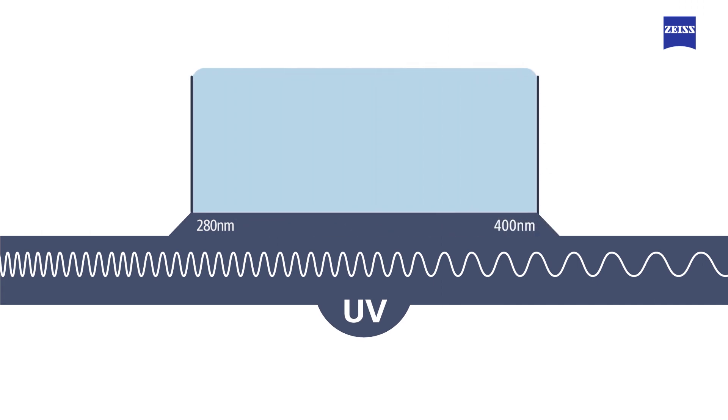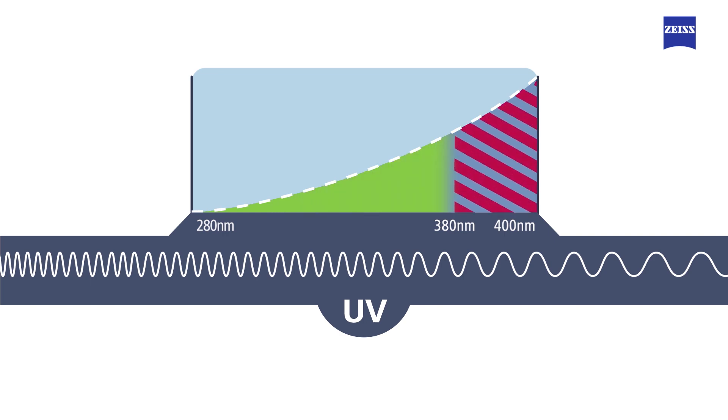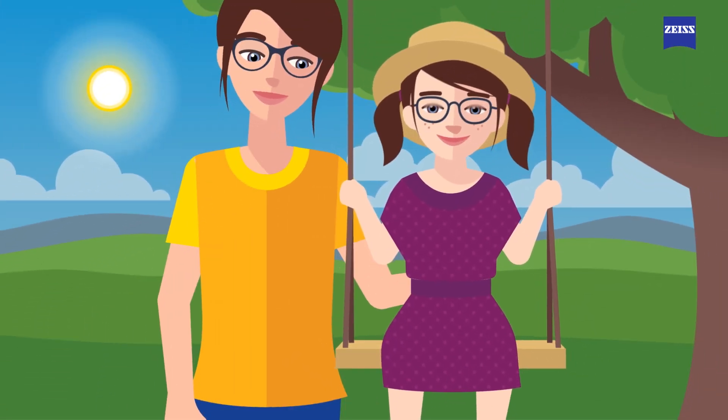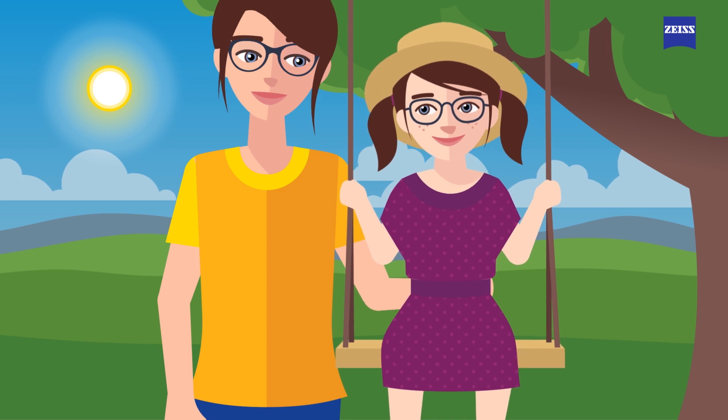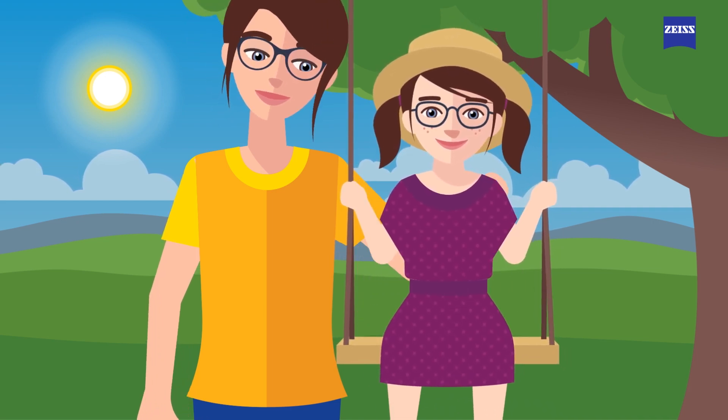All lenses should offer UV protection up to a wavelength of 400 nanometers, because the irradiance between 380 nanometers and 400 nanometers is much more intense and is actually responsible for 40% of the total amount of solar UV irradiance on Earth. It's never too late to start protecting your eyes, but be sure to start protecting your child's eyes as early as possible. When your child's eyes and skin are protected, you can have peace of mind while they have a carefree time outdoors.